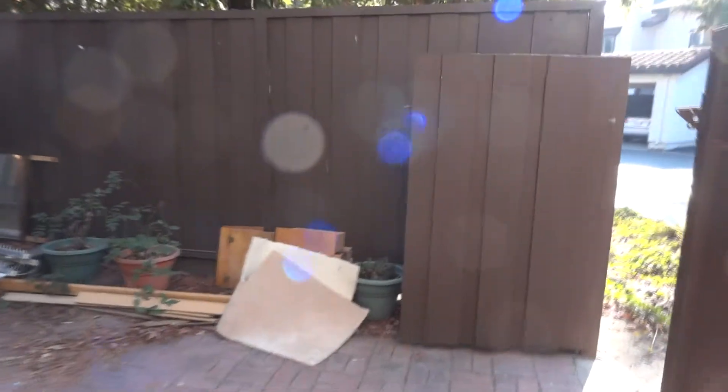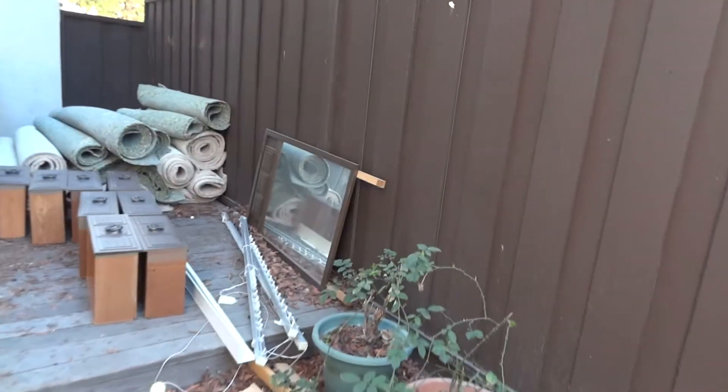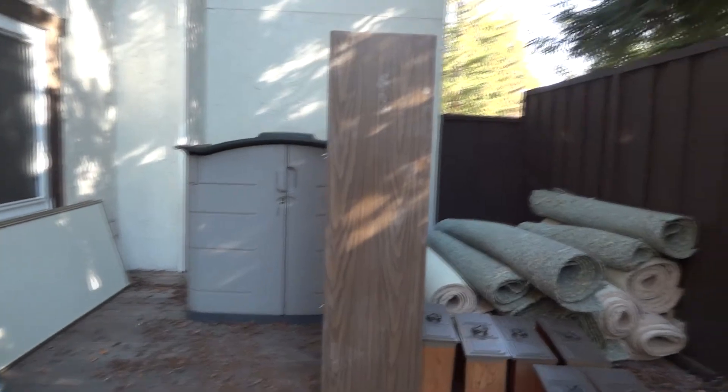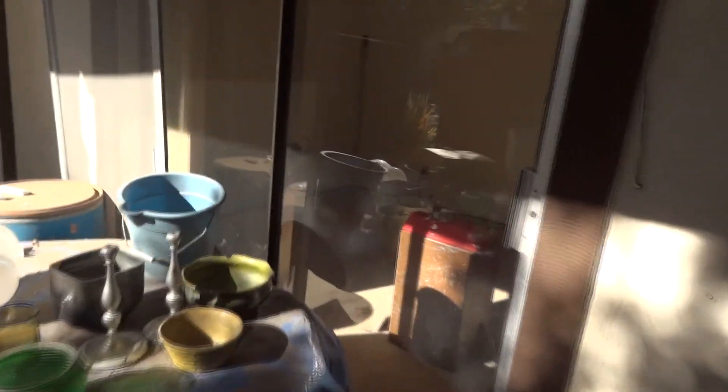This is the backyard. Some of this stuff will be recycled. The student who works here is going to take the wood. Carpeting people, hopefully, will take the old carpeting. And this is my old chest of drawers — it's going to the church if they want it. If not, it'll go on Craigslist. Same thing with the table — goes bye-bye.